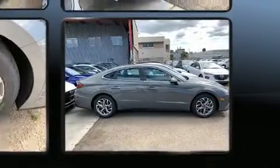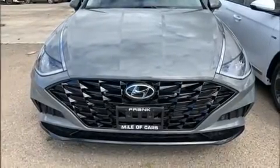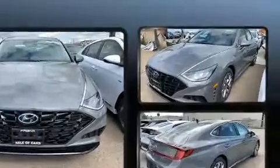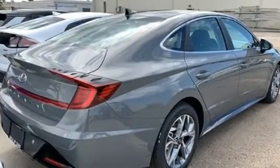Hyundai prioritized comfort and style by including delay-off headlights, a tachometer, an outside temperature display, heated seats, remote keyless entry, and one-touch window functionality. Hyundai also prioritized safety and security by including head curtain airbags, front and rear side impact airbags.